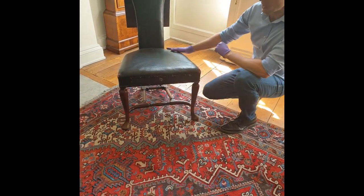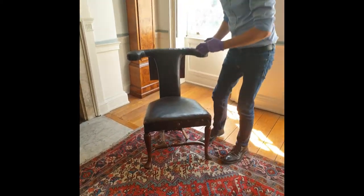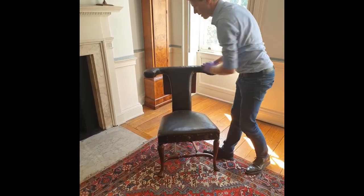It's a very interesting chair in that you could either sit on it normally, backwards, or you could straddle it astride and rest your arms on here. These are arm rests, as well as being a backrest.